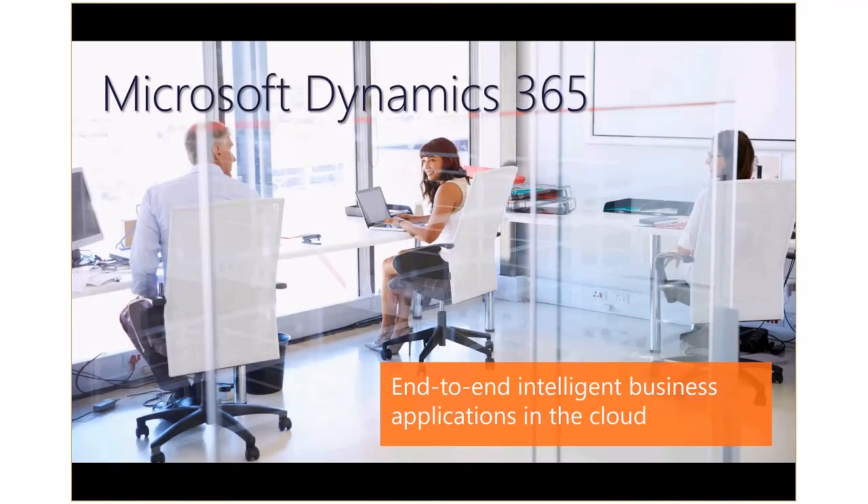Today we're going to look at a new, modern, intelligent business app from Microsoft, Dynamics 365 Business Edition.